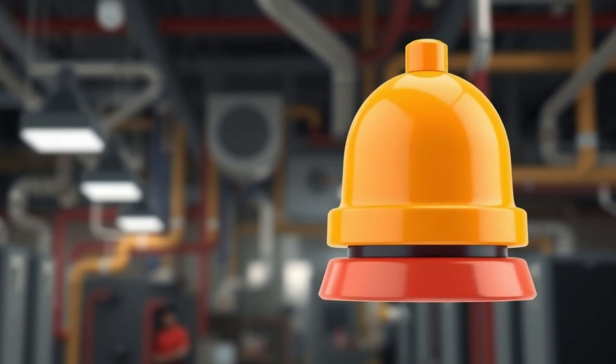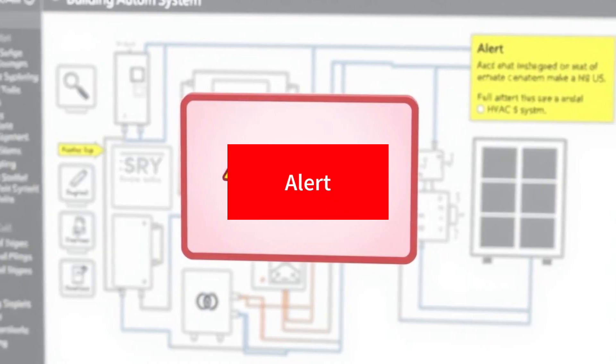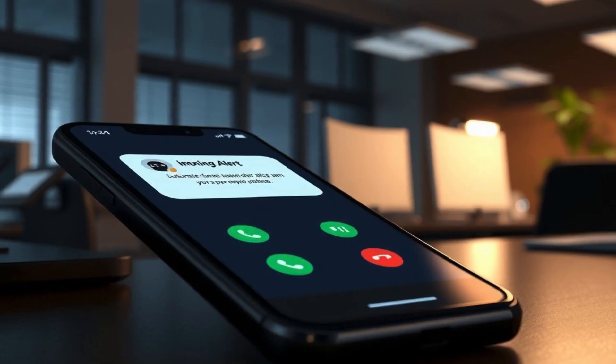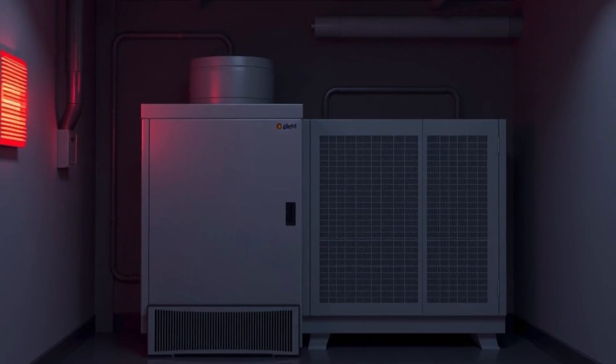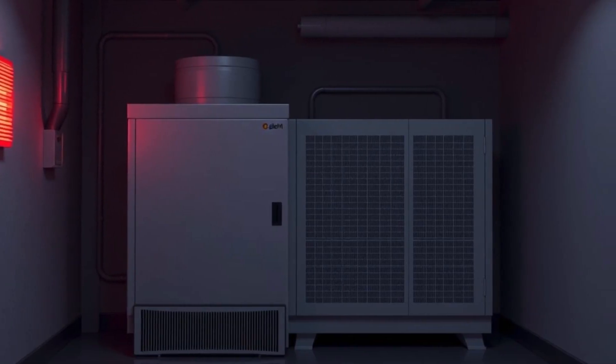Notification methods include a pop-up alert with warning message, an automated phone call alert for 24/7 response teams, and an on-site visual indicator such as a flashing light in the chiller room.